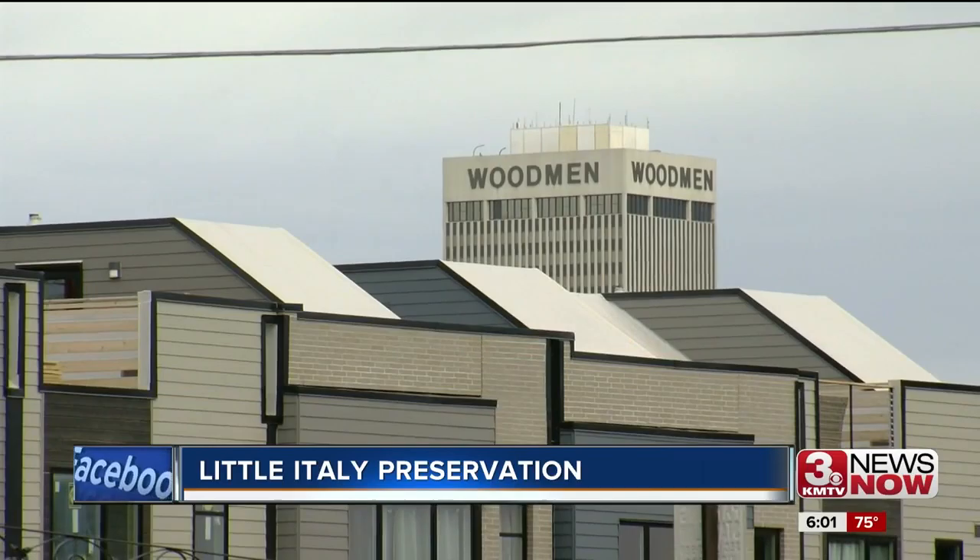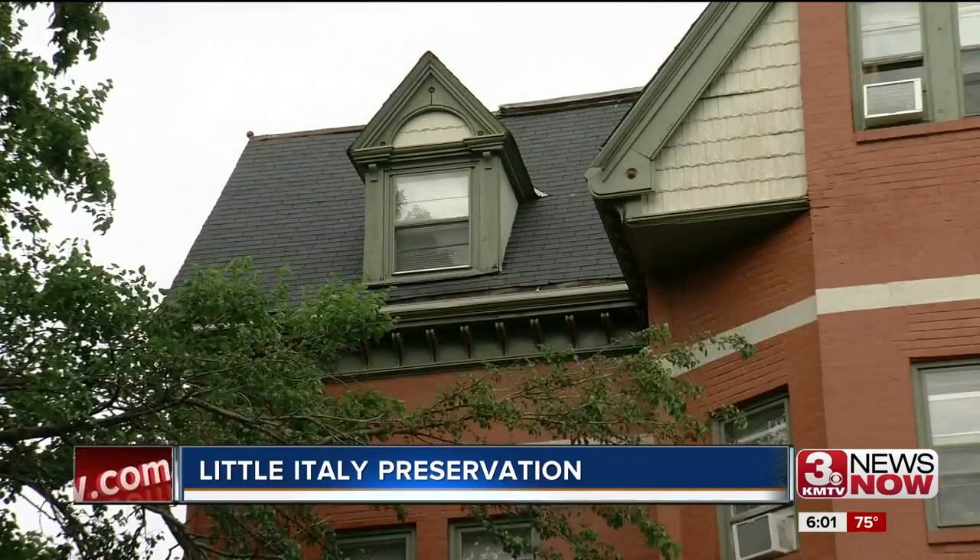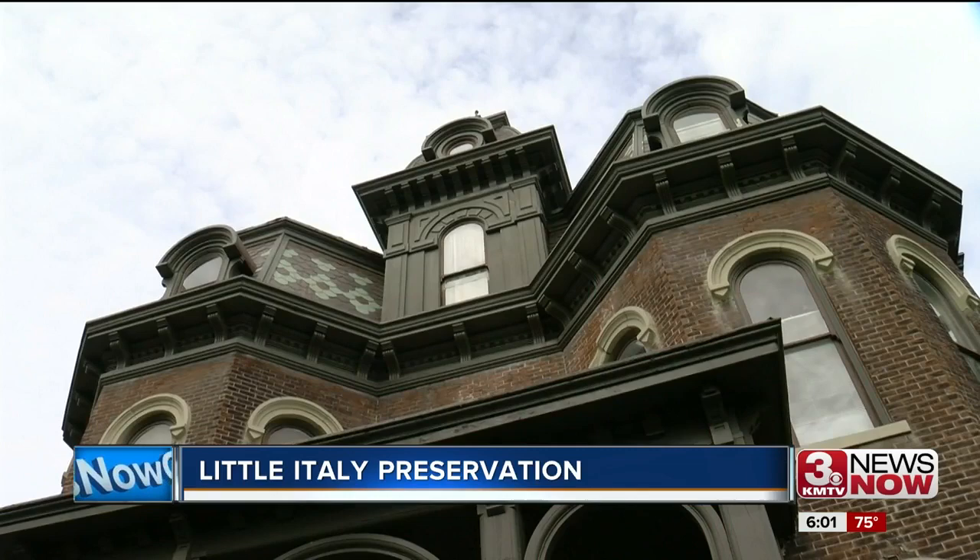Just down the block, a new modern housing unit sits where the Johnston Mortuary Building used to be. Councilman Chris Jerram, who represents Little Italy, says it's nice to see the quality of work that's there now, but bitter to lose a structure like that. When the neighborhood went through a recent development and lost the old Johnston Mortuary Historic Building, there became a sense of urgency that if there were other grand, stately old structures that could be preserved through landmark designation, that they wish to pursue that.